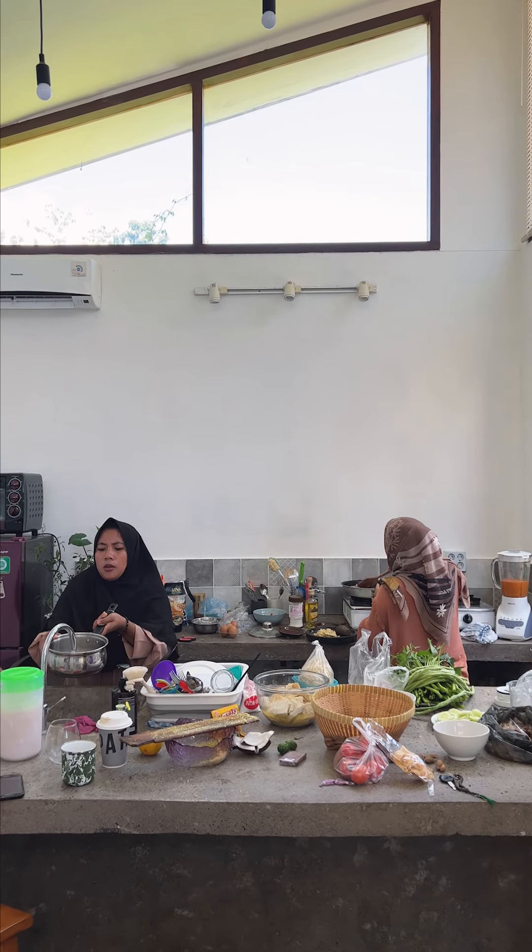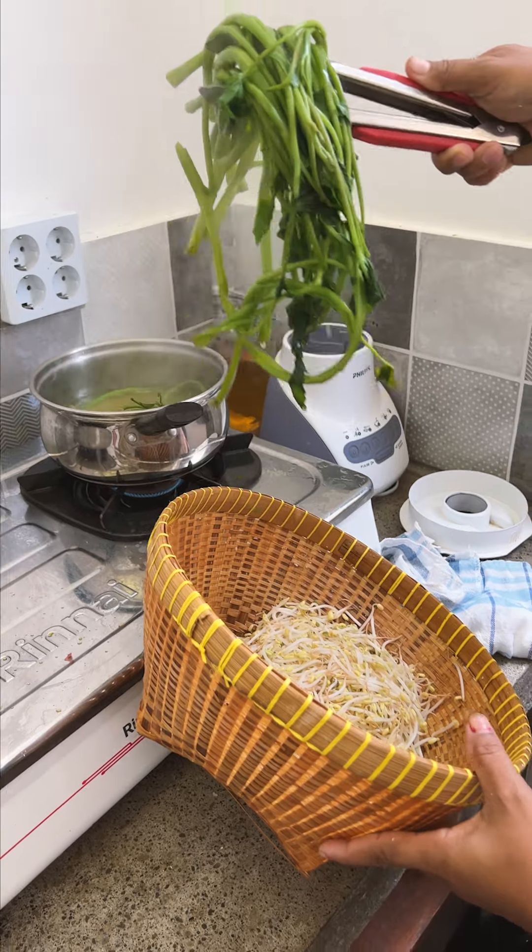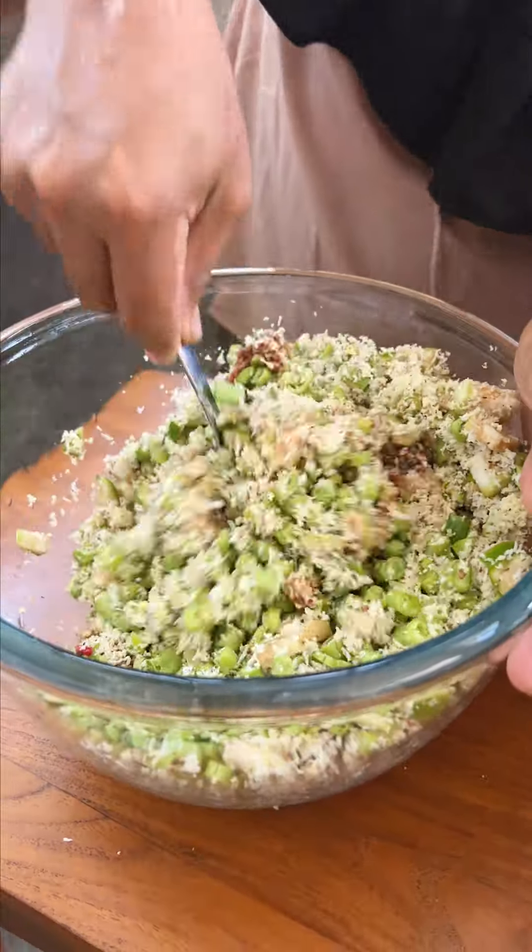While I was in Lombok, Indonesia, my cousins and sisters treated us to a home-cooked meal of Indo-style coconut beef curry, a steamed vegetable dish called Urap Urap, and a fresh long bean salad called Beberuk.